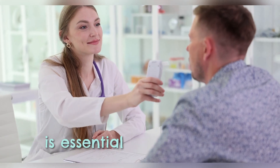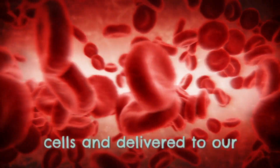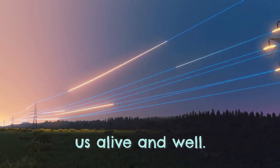A healthy blood oxygen level is essential for the proper functioning of our bodies. Oxygen is carried by red blood cells and delivered to our organs and tissues. It plays a vital role in energy production and helps to keep us alive and well.